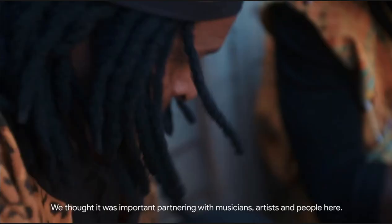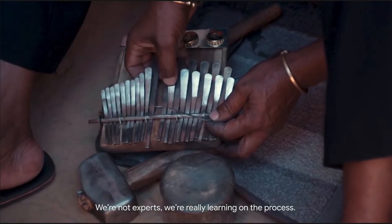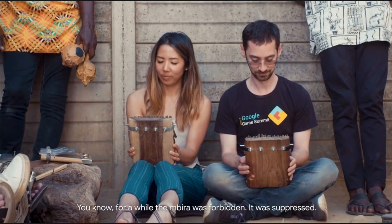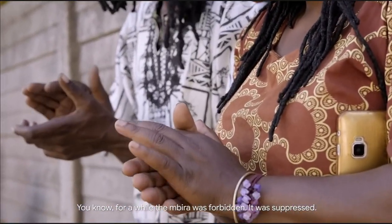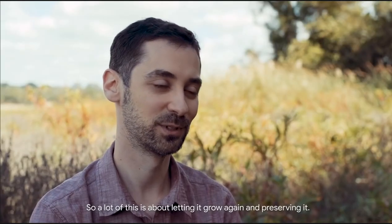We thought it was important partnering with musicians and artists and people here. We're not experts — we're really learning in the process; we're just absorbing it all. For a while, the Mbira was forbidden. It was suppressed. So a lot of this is about letting it grow again and preserving it.